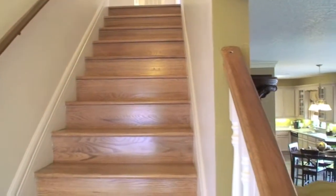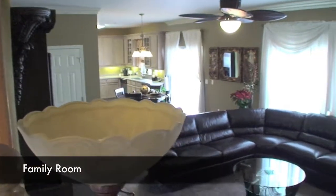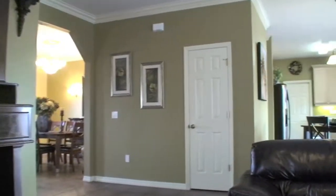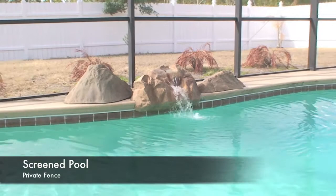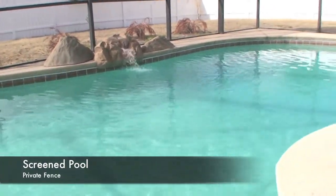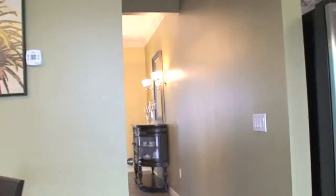I'd like to take you downstairs and take a look at the grand living area. Are you noticing those beautiful tile floors? How elegant this home is. There's a beautiful pool with a spillover, a fenced-in yard complete with a cage. Let's take a look at that kitchen one last time.